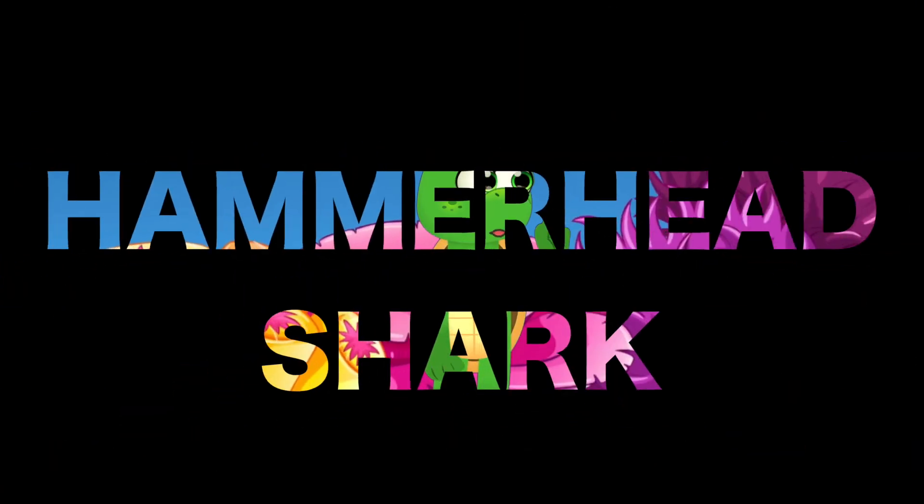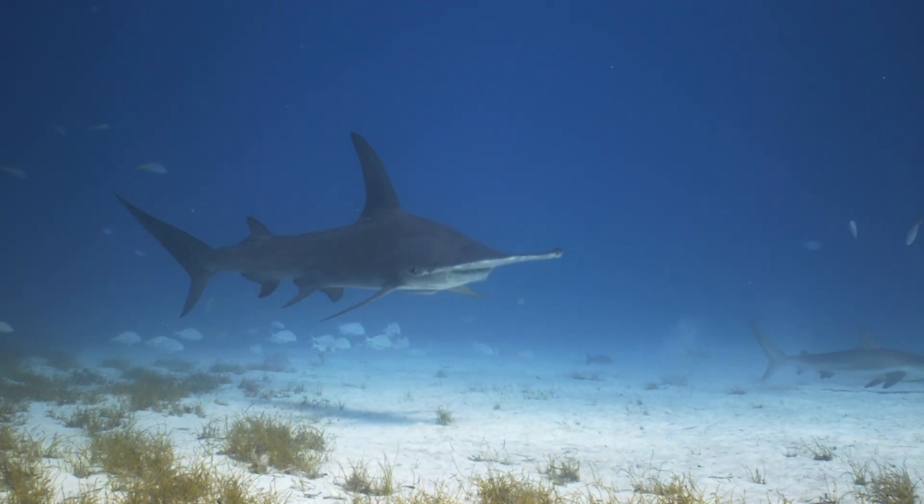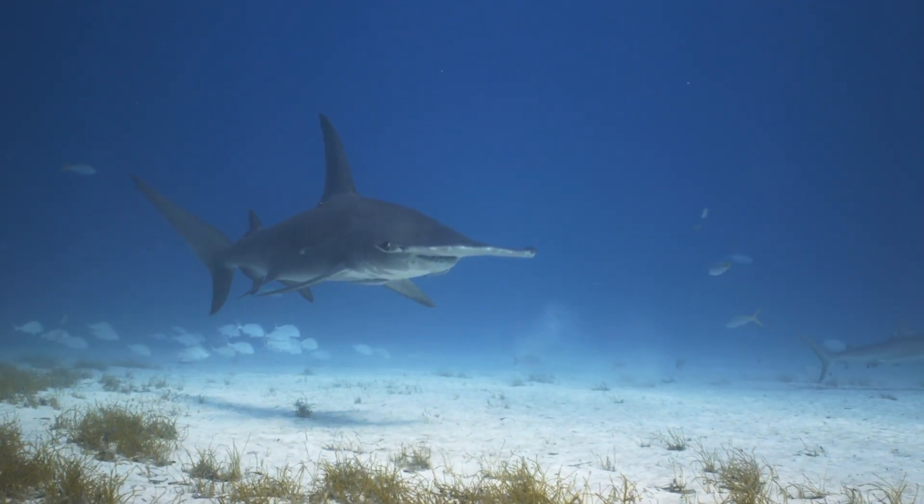Next, let's talk about the hammerhead shark. Their unique T-shaped heads improve their ability to find food, spreading out special sensory organs.